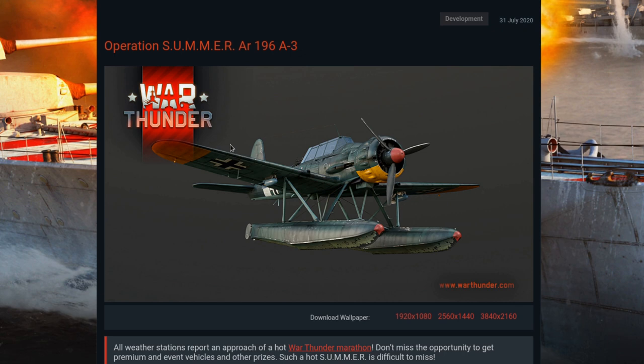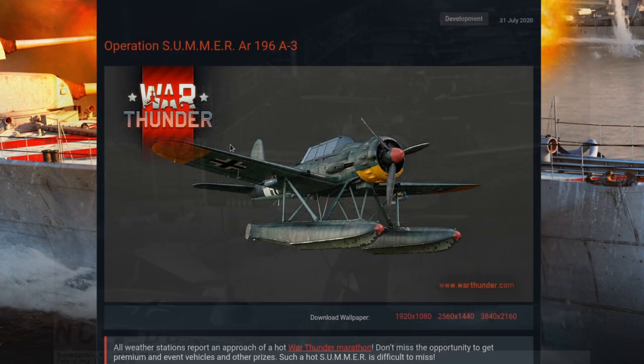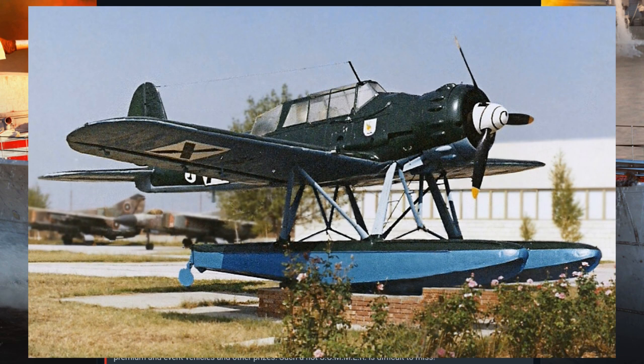A pre-production run of Arado AR-196A0s totaled 10 planes and was delivered in November 1938. The production A1 models began to be delivered by June 1939. These models sported two forward-firing wing-mounted 20 millimeter MGFF cannon, one rifle caliber MG17 mounted in the nose, and either one or two turreted rifle caliber machine guns for the second seat. It could also haul two 50 kilogram bombs for when you need to not kill something loudly.